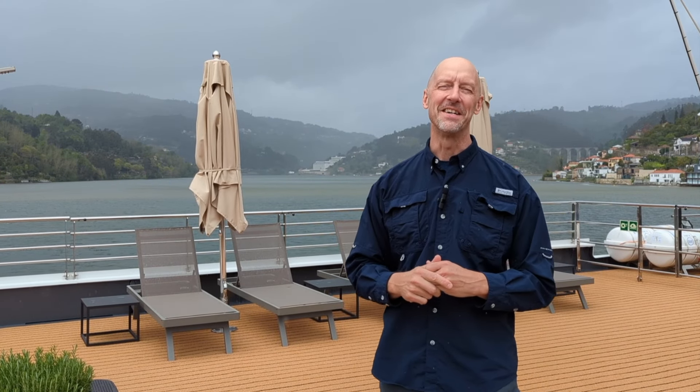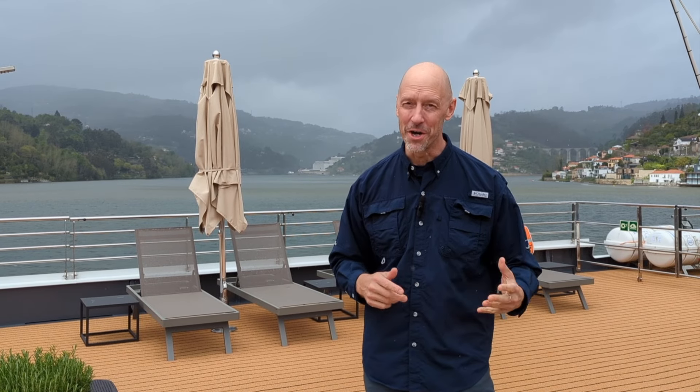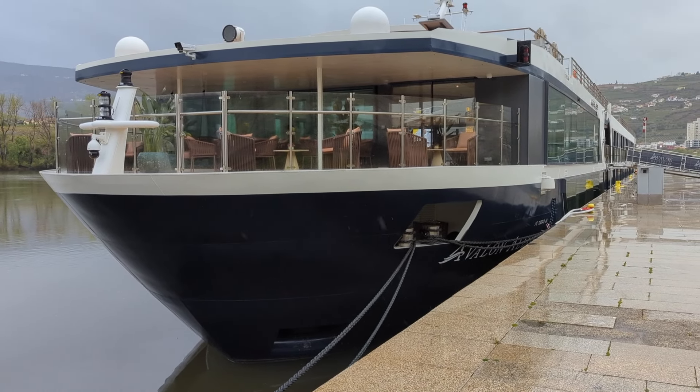Hey everybody, how you doing? John here, you are watching In The Loop Travel, and we are sailing this week with Avalon Waterways. This is their brand new, very first river ship on the Douro — this is Avalon Alegria — and in this video I'm going to take you all around the public spaces and show you a couple of cabins.